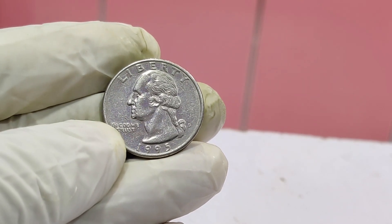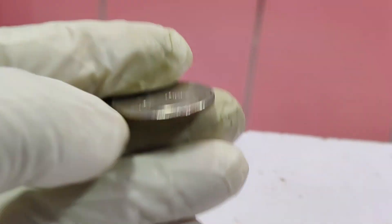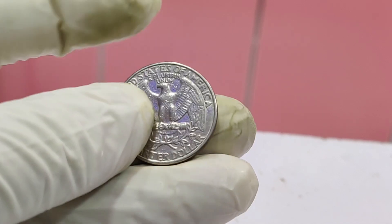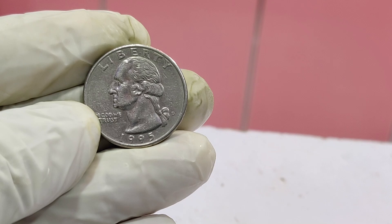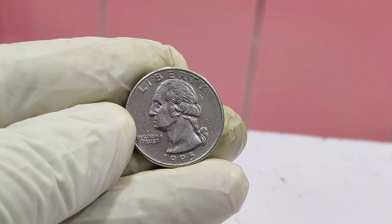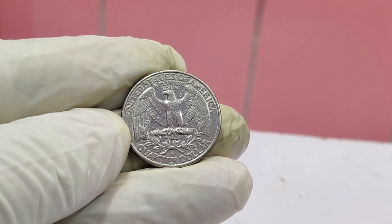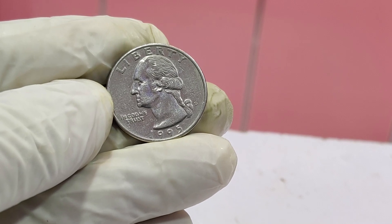Today we're diving into the incredible story of the 1995 Washington quarter that could be worth a whopping $1.5 million. Welcome back to our channel! If you're new here, don't forget to hit that subscribe button. The Washington quarter was first minted in 1932 to commemorate the 200th anniversary of George Washington's birth. The key to the $1.5 million valuation lies in a rare error. In 1995, a small number of quarters were mistakenly struck with a double die obverse (DDO) error.